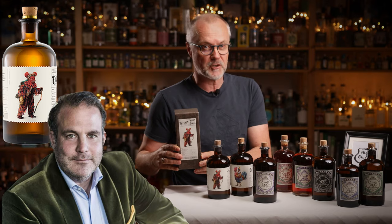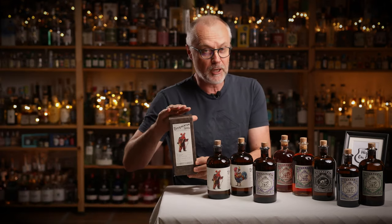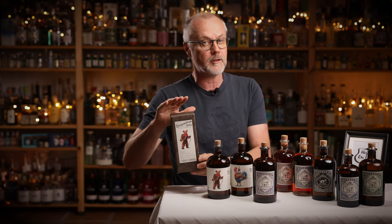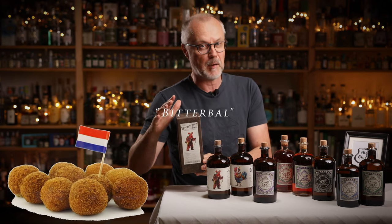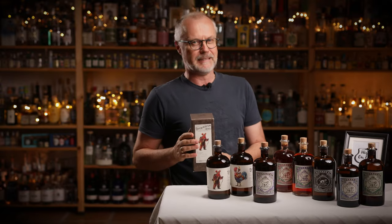One month ago, the mad professor Alexander Stein from Monkey 47 released the fourth edition of the Monkey 47 Experimentum series — the Amsterdam edition. A Monkey 47 infused with the Dutch speciality Bitterballen, a deep fried meat croquette. Sounds insane? Well, don't worry, there is a method to the madness.